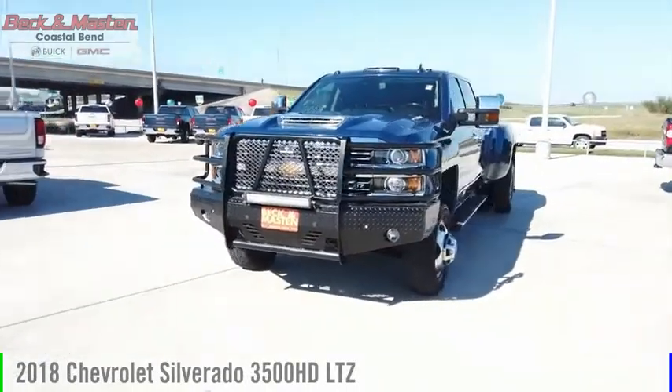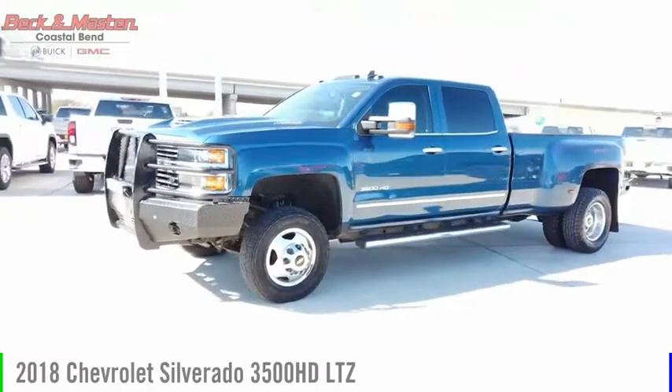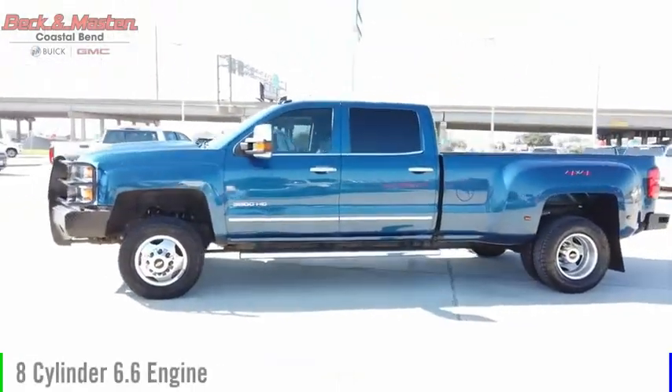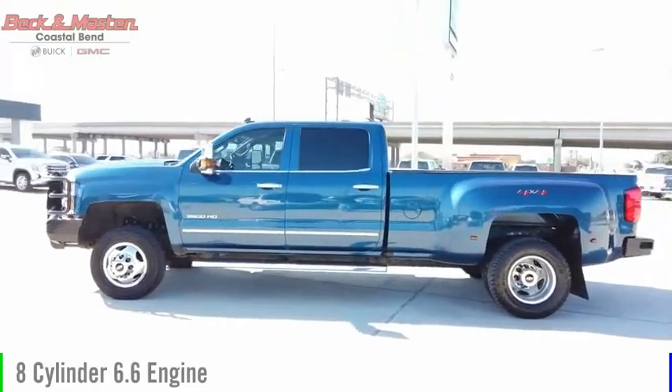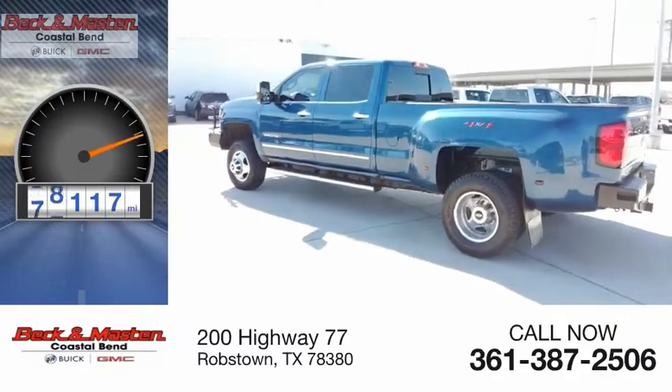You are going to love the 2018 Silverado 3500HD. This vehicle is powered by a 4-wheel drive, 8-cylinder, 6.6-liter engine, and comes with an automatic transmission. This vehicle has less than 90,000 miles.